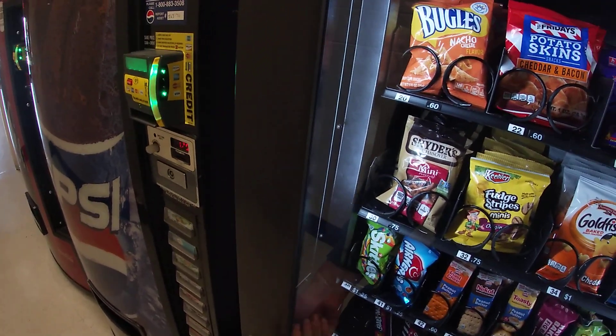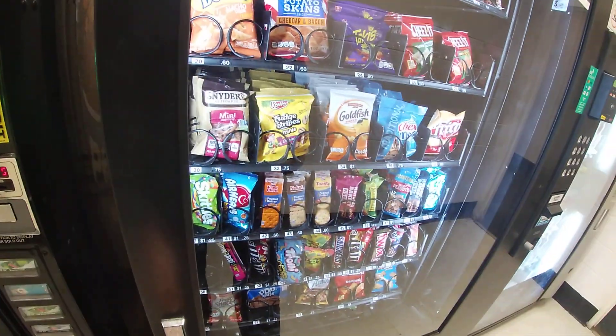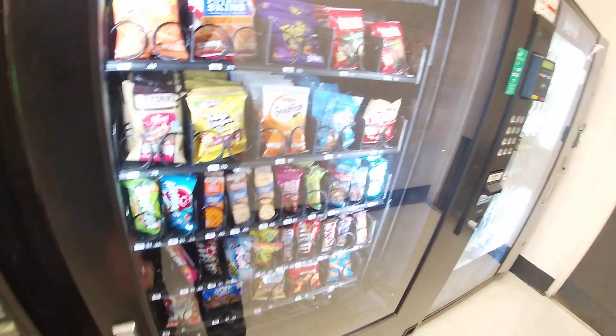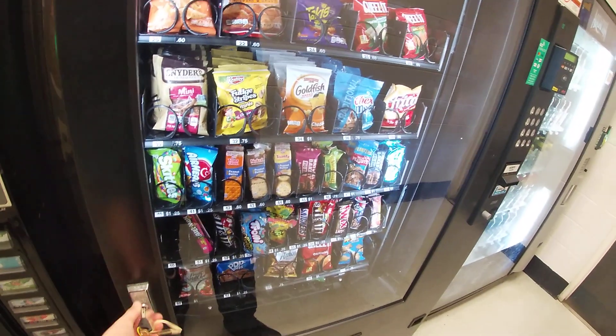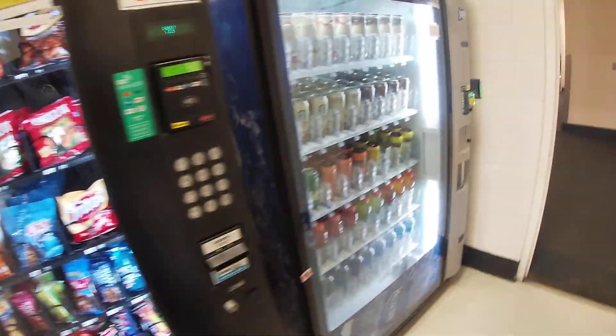We're probably gonna have to go get another key. This key is bad. We're gonna go get another key.